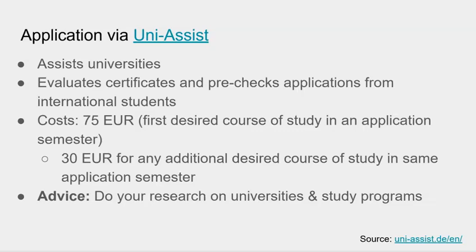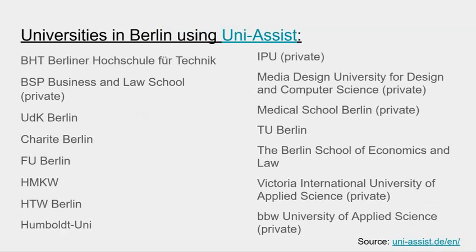The next question you may have is: what universities are using UniAssist? We'll compile a list of universities that are cooperating with UniAssist, but we'll also show you how we found this information on the UniAssist webpage and navigate through the webpage as well. So let's go there together.